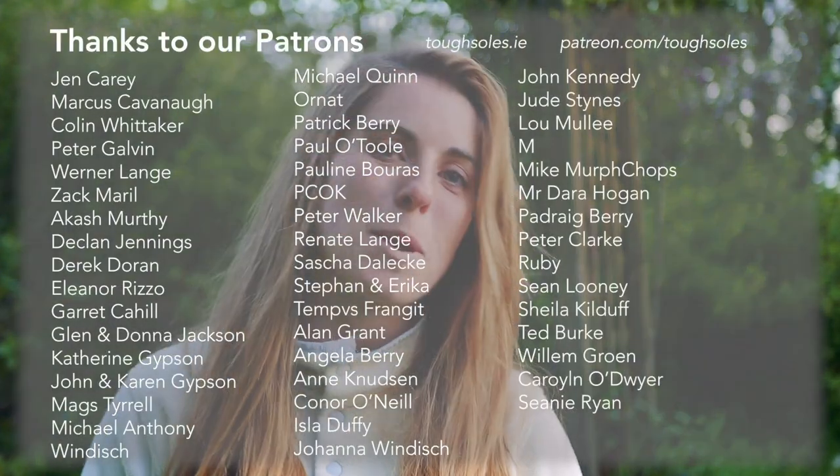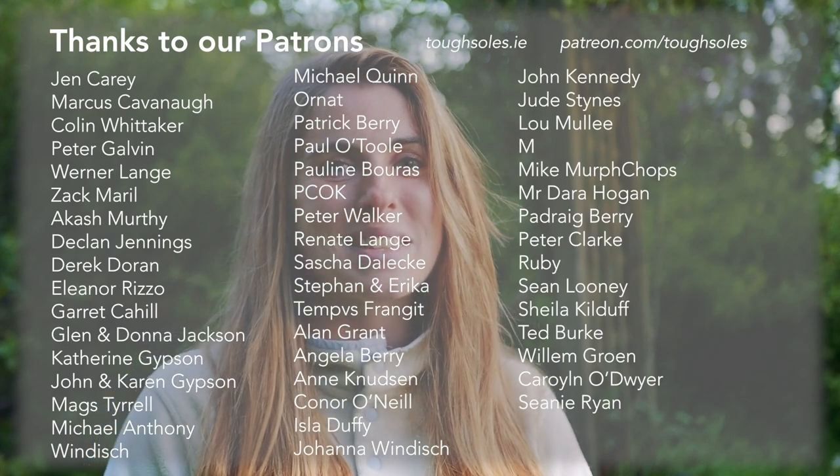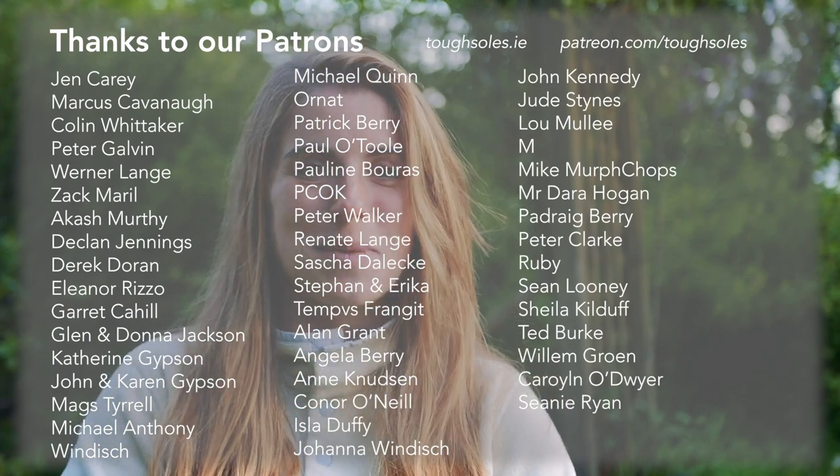For more information on all we just said, make sure to check out the description, where we've linked our full-length video, blog post, free maps and more. These videos are made possible by the amazing people who support us on Patreon. It's through their support that we can keep making videos, so I'd like to say a huge thank you to everybody who supports us.